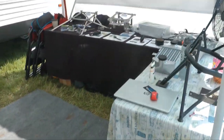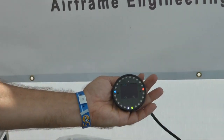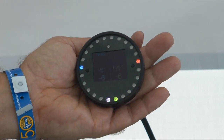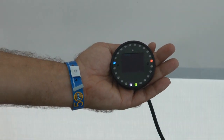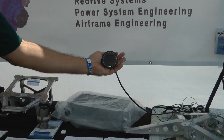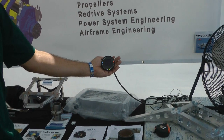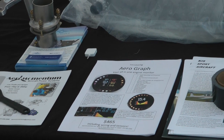We also now have an all-in-one engine instrument, the Aerograph. This is $465 and it provides 100% of the engine instruments with warnings. Even though it only displays four things at once, you can page through it. And since it's a CAN bus instrument, you can add multiple instruments — just daisy-chain them. That $465 includes a wiring harness and three sensors: oil pressure, fuel pressure, and oil temperature. The rest of the information it takes right off the CAN bus that the engine ECU has.